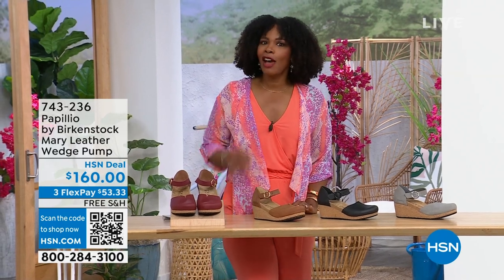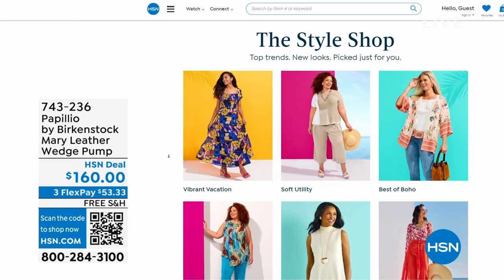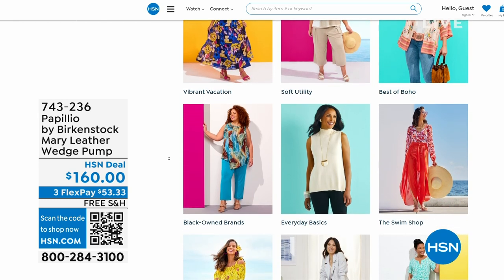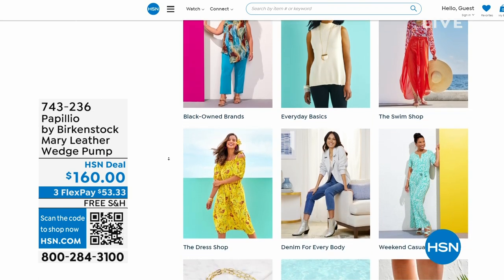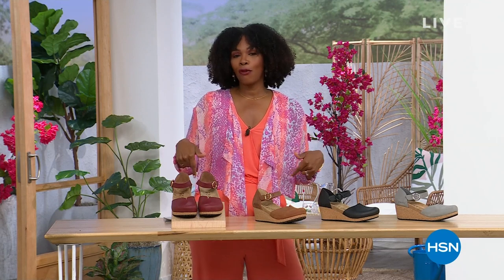A lot of you are shopping with us on hsn.com — while you're there, check out the style shop. Maybe you're looking for some vacation wear, basics, or accessories for the summer. We've got them all curated in those easy-to-shop stores right there on hsn.com. Stay with us — we've got so much more Birkenstock.